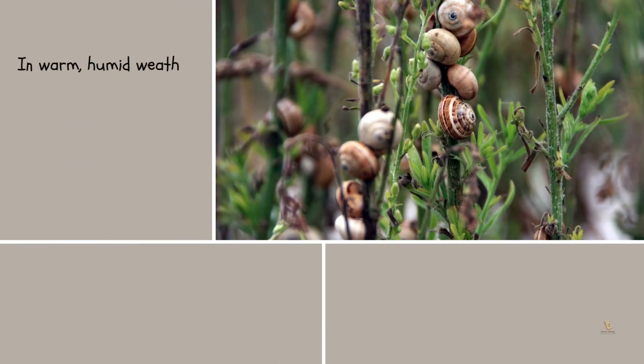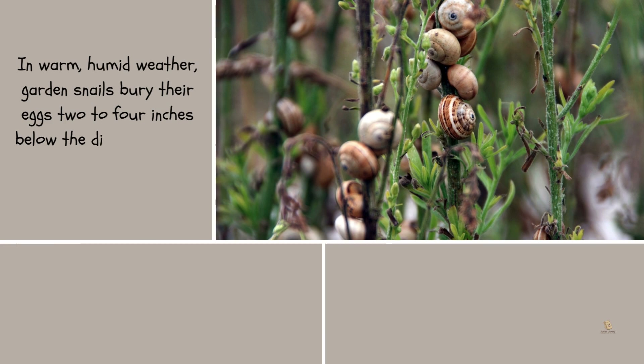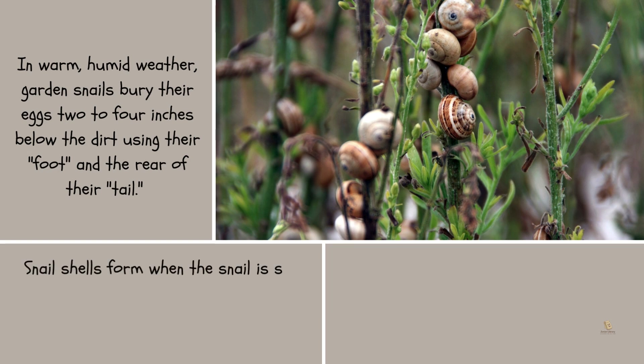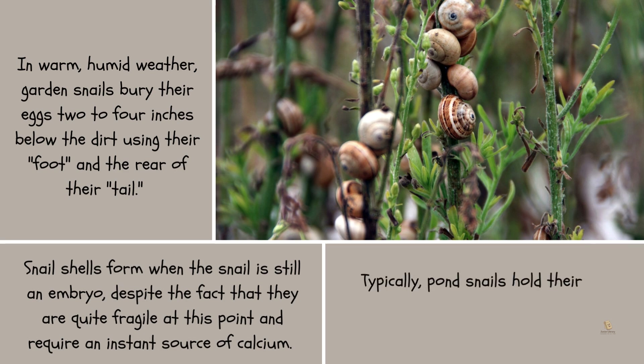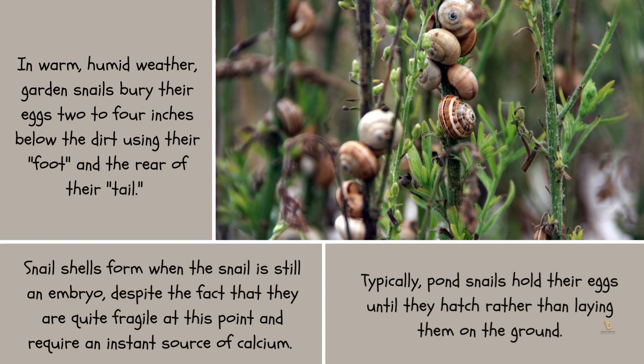In warm, humid weather, garden snails bury their eggs 2 to 4 inches below the dirt using their foot and the rear of their tail. Snail shells form when the snail is still an embryo, despite the fact that they are quite fragile at this point and require an immediate source of calcium. Typically, pond snails hold their eggs until they hatch rather than laying them on the ground.